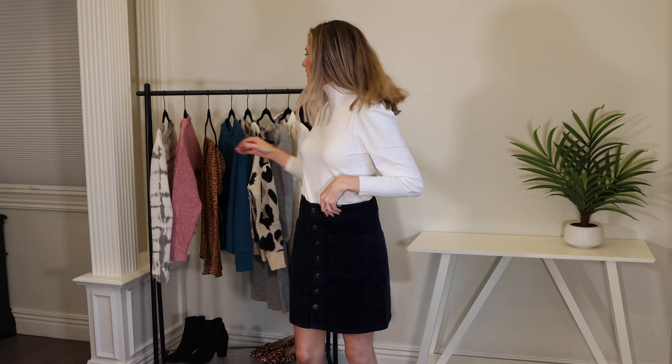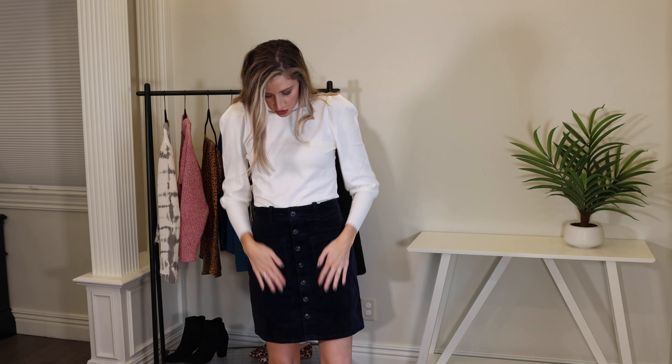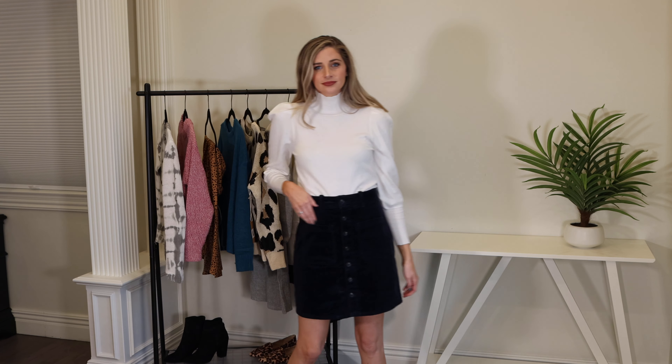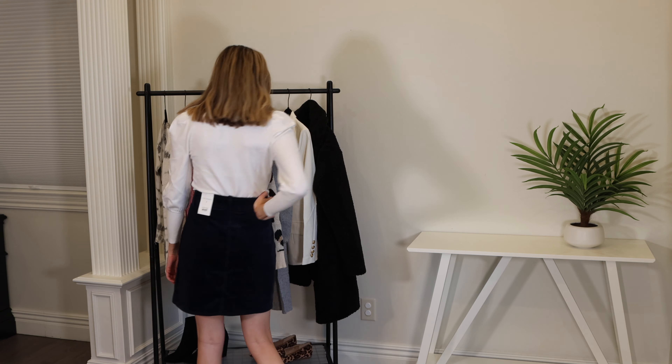Let's talk about this skirt — it's from Free Assembly, the button-front navy corduroy skirt. It has two pockets in the front, which I really like, and the buttons are functional all the way down. I'm wearing a size two and it's true to size, though it is a little bit big so I probably could have gone down a size. Definitely don't go up a size. It's a little bit stretchy and this is their dark navy color, which I really enjoy — it's so much more chic than a full black.